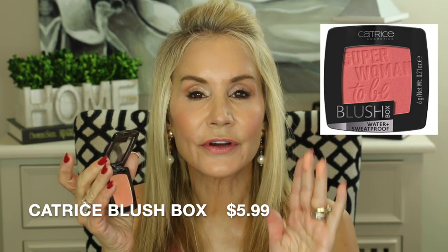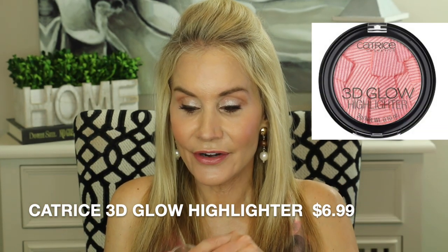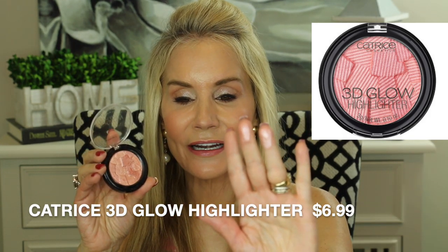My next two products are Catrice blushes — very reasonably priced, well under five dollars each. The first is in Golden Coral, which I have on my cheeks today, and the second is Berry, a pinker version. The Golden Coral is a peachy corally blush with just the slightest bit of shimmer — very natural looking, perfect for summer. On top of the blush I have the Catrice 3D Glow Highlighter, which I'd never used until about a week ago. At around $4.99 it has an absolutely gorgeous shimmer and gives a beautiful orangey pinky illumination — about a medium highlighter, but fabulous on the cheeks.